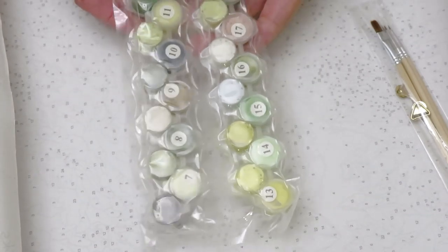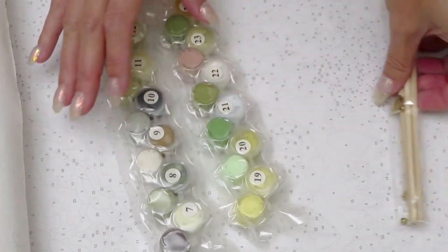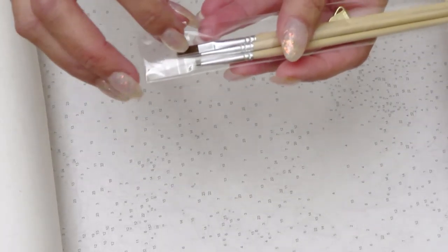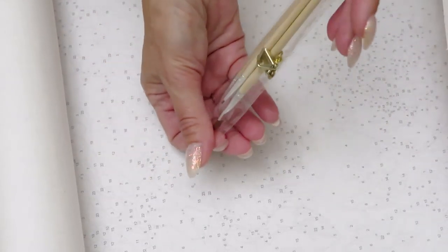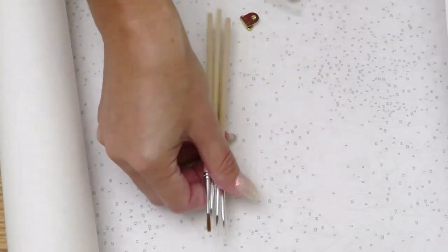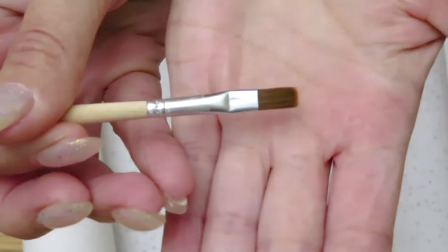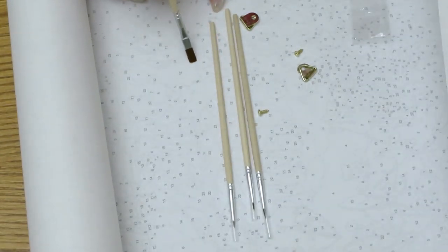With this kit we also have brushes — three or four brushes. These are actually much better brushes than I've received so far. All brushes are protected, and they are nice and soft. There's a beautiful larger brush for bigger color areas, and then three more brushes — some are so thin. Before I had plastic brushes; these ones are wood and very, very tiny.